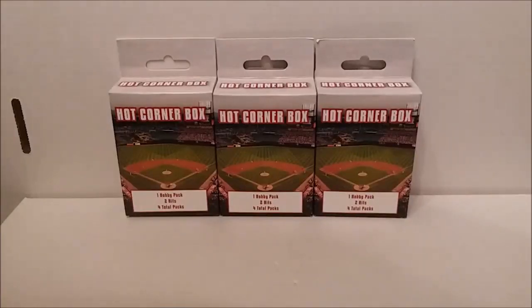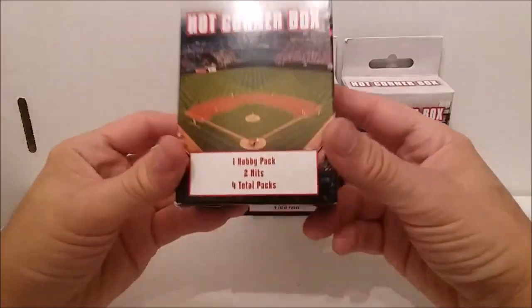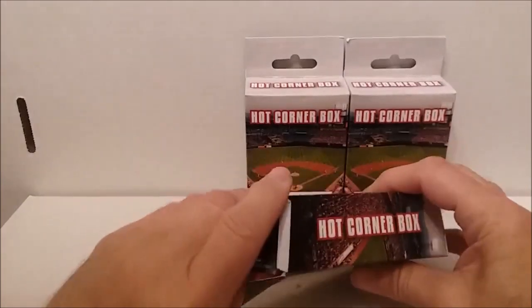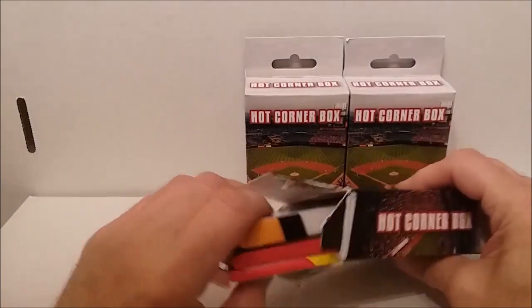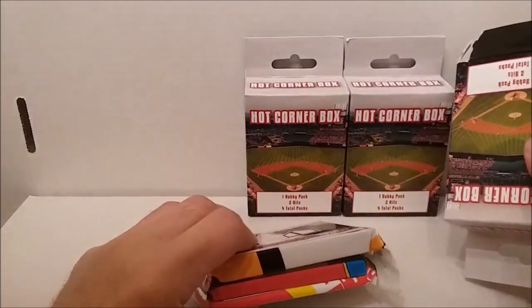Hello, it's Tim from Tim's Cards and Comics back with another Fairfield Friday video, and it's hot corner box time. The Fairfield hot corner boxes are baseball card boxes where you get one hobby pack and two hits for a total of four packs. We got some of these and the last few have had fat pack-ups of heritage - looks like we've got the same bunch of packs as in the other one.